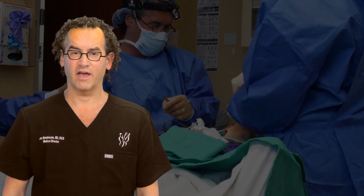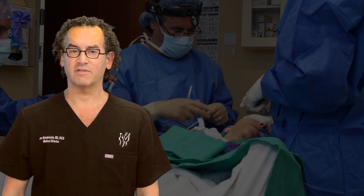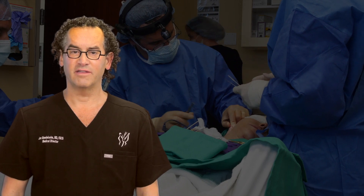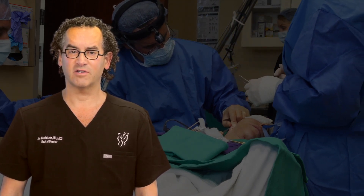If you're interested in learning more about how we use Apple Vision Pro, or would like to schedule a consultation, please visit our website or contact us directly. Thank you for watching, and stay tuned for more updates on how we are transforming facial plastic surgery with technology.